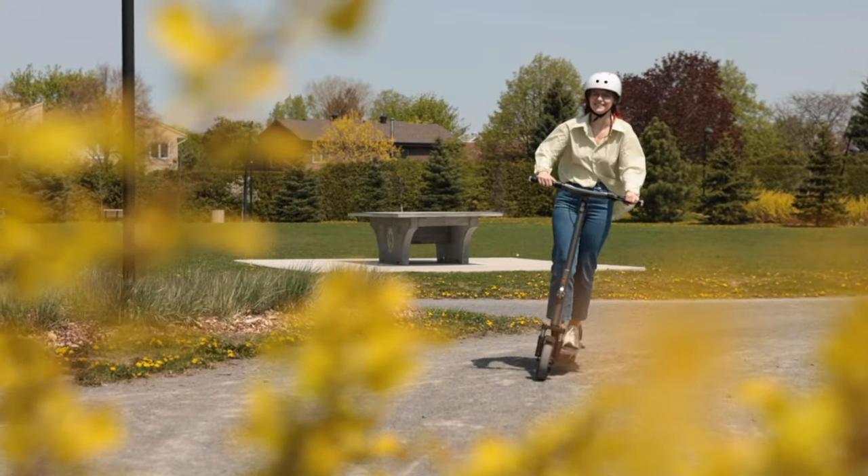Starting with the Air, our entry-level option. You know when you buy something and within a month or two you realize it's really not cutting it? The Air was designed to be an antidote to buyer's remorse.